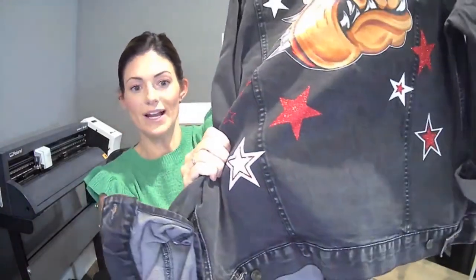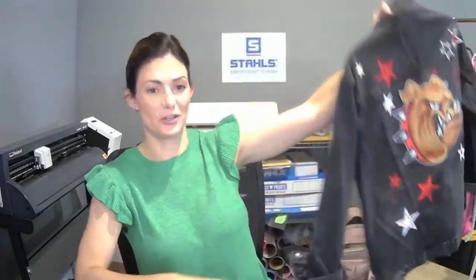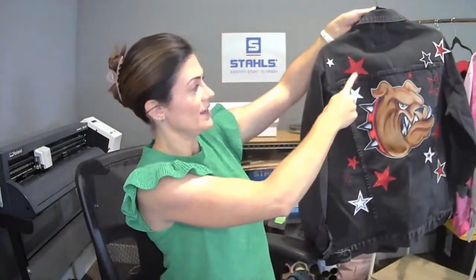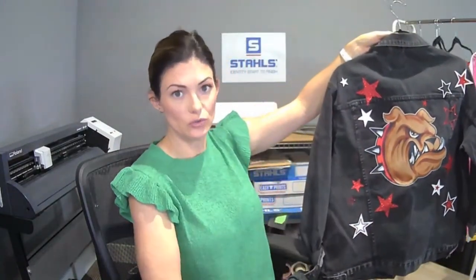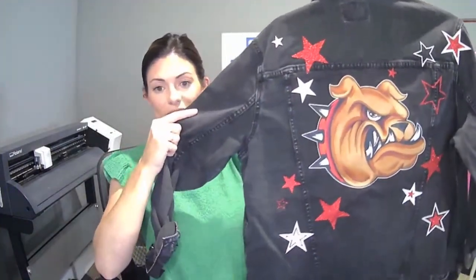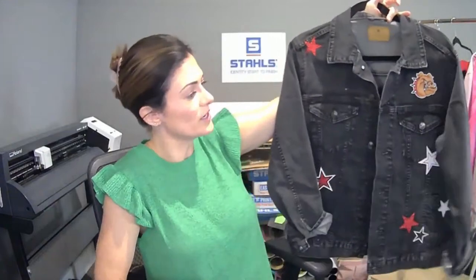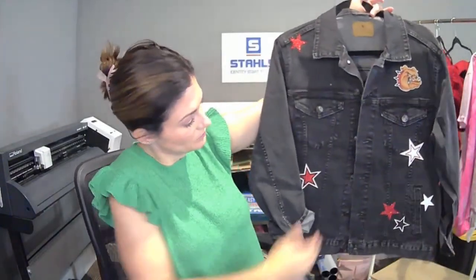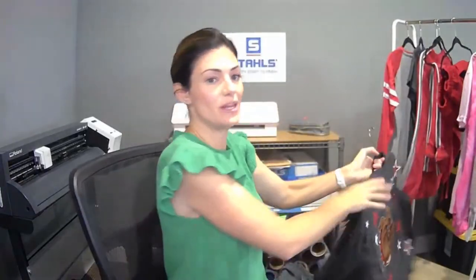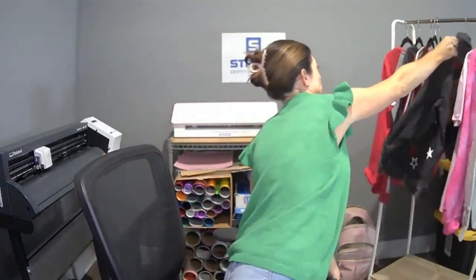What I did to maximize my stars was I did the outline, and I easily weeded away some of these larger stars and turned around and used those versus throwing them away. So we really maximized our material on this jacket. You can press over seams — use your pillow onto pockets. You can just have fun with it. It doesn't have to be one where everything is identical — you can make your own.